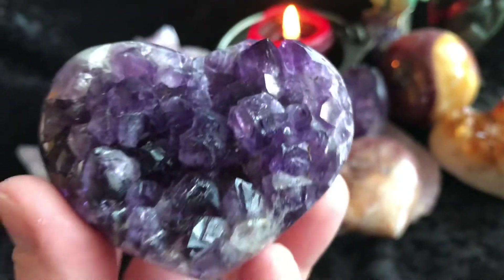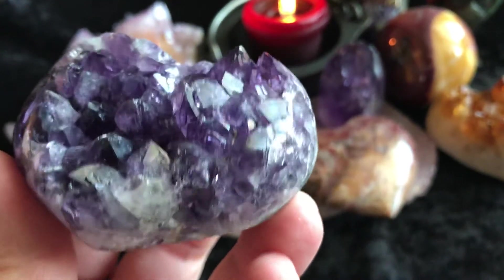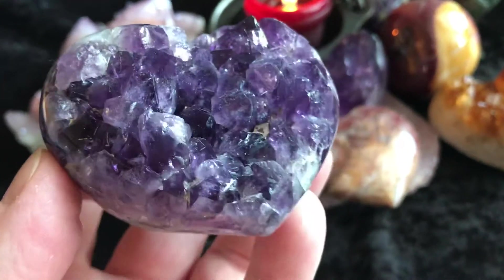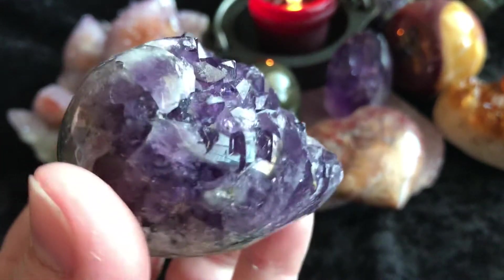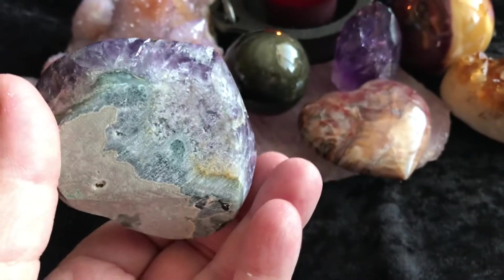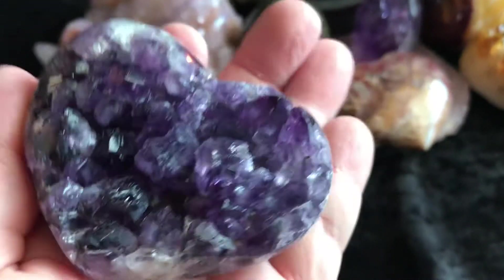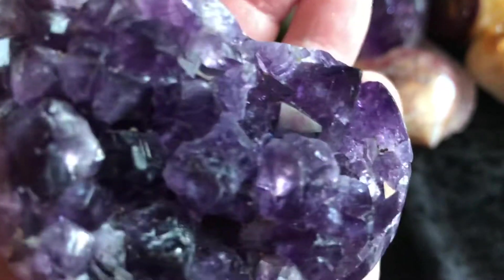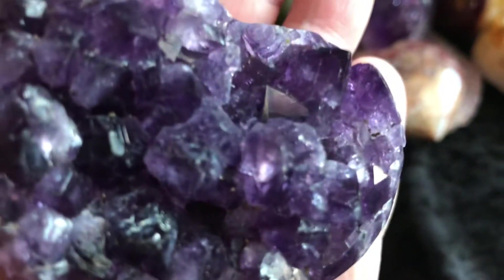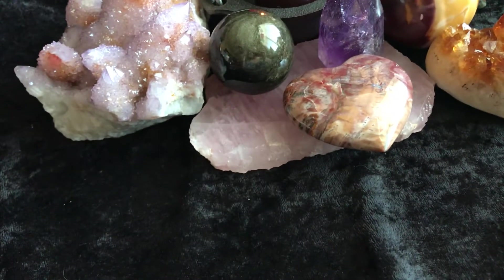First thing I want to show you is this Amethyst Heart. There's some little rainbows there on the side. So there it is in my hand so you can know how big it is. It's beautiful, really, really pretty.